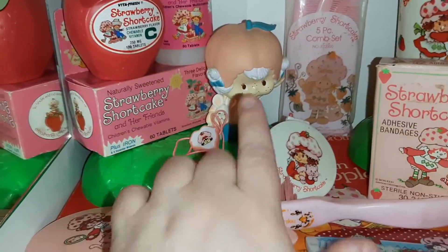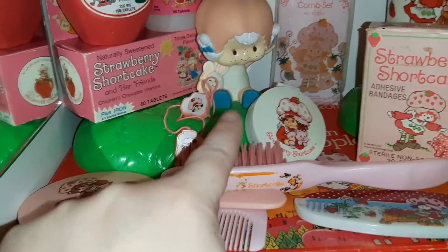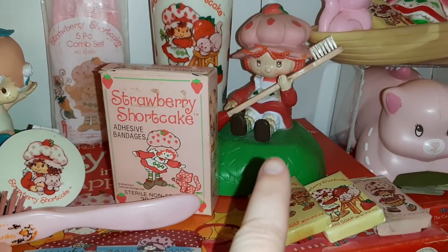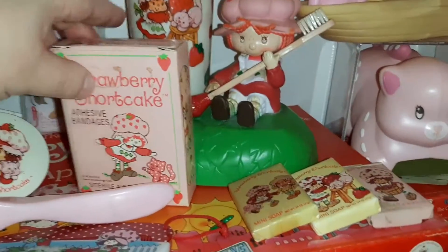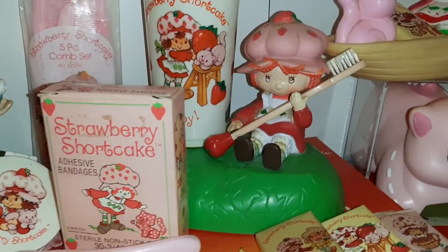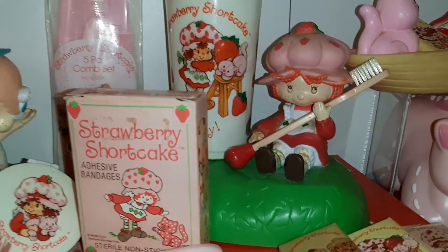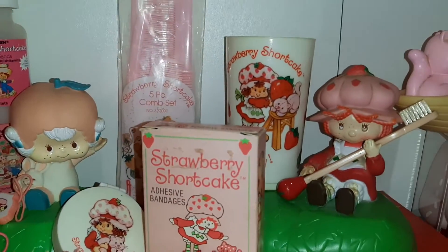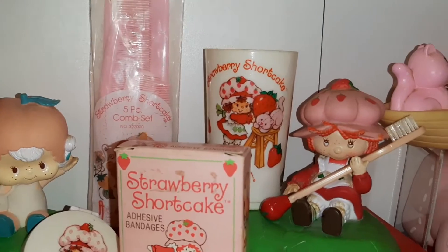Those are sitting on this little mound here with Apricot, and it is actually a toothbrush holder. It has a little spot for a cup — that's not the right cup but I just put that cup in there. It has the same style, and I randomly found this toothbrush at a garage sale.